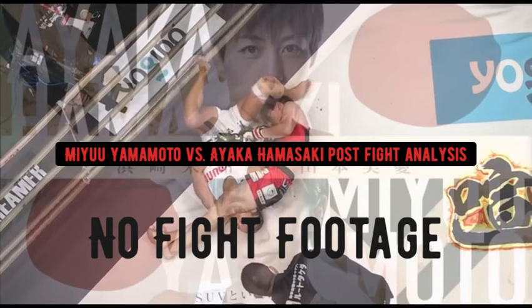Looking back at that first round, Hamasaki was applying good pressure trying to jab her way in, and Yamamoto was moving nicely on the back foot — good lateral movement, setting some nice traps on her feet. At one point Hamasaki came in and Yamamoto landed a good right hook right on the chin and stepped out. I was thinking if she continued landing those counter punches she might score a knockout or box her way to a decision.